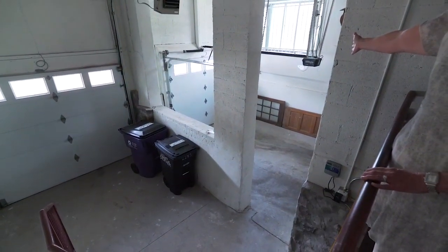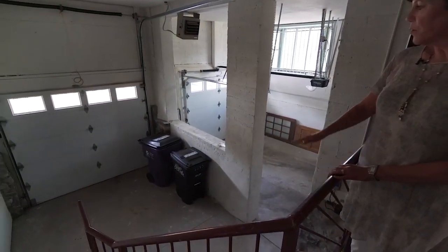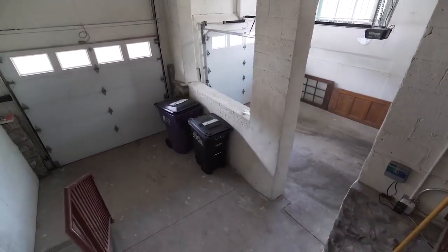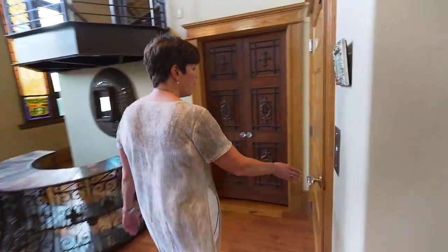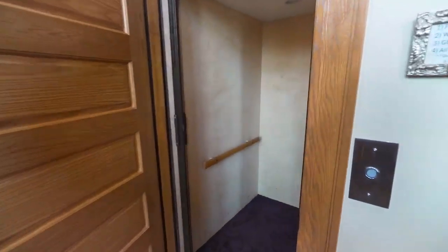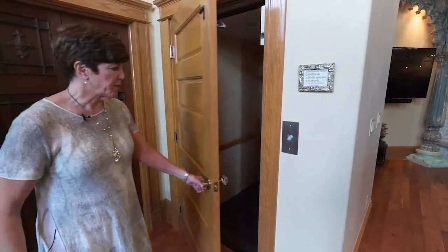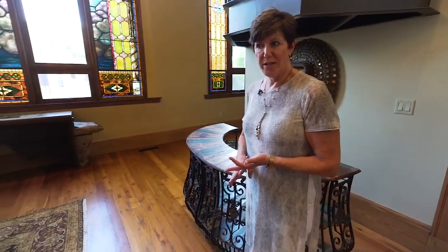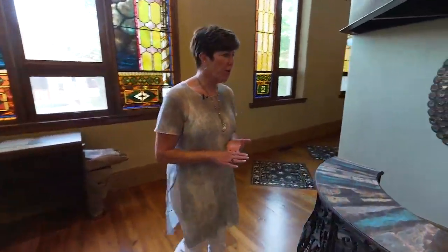The unit comes with three car spaces. The farther one fits just about any vehicle. This one is great for a mini, motorcycles, gear, or scooters, and then there's another garage bay on the other side. There is also an elevator for this unit that goes directly between the first floor and the master suite. There are three furnaces and three air conditioning units, and five bathrooms — two are powder rooms and three are either full baths or three-quarter baths.